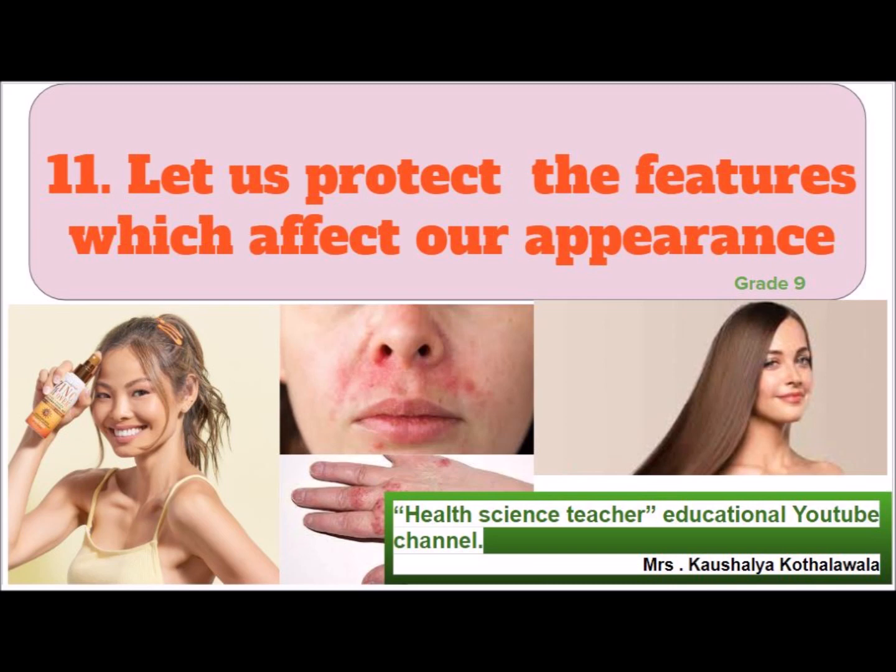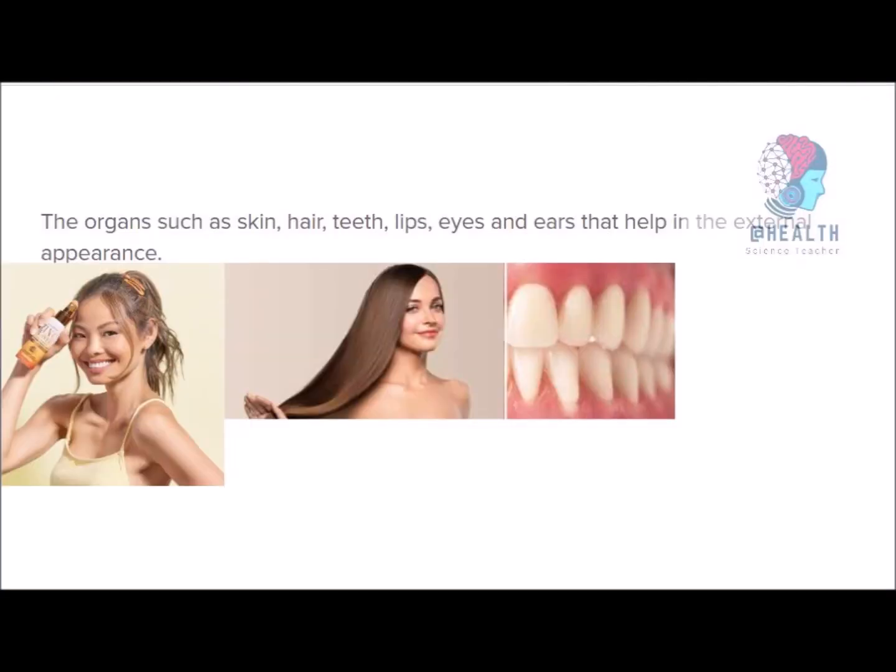Let us protect the features which affect our appearance. Chapter 11. Take your textbook and turn to page number 11. Let us read the first sentence: Our body is a wonderful biological creation made to live and continue life.